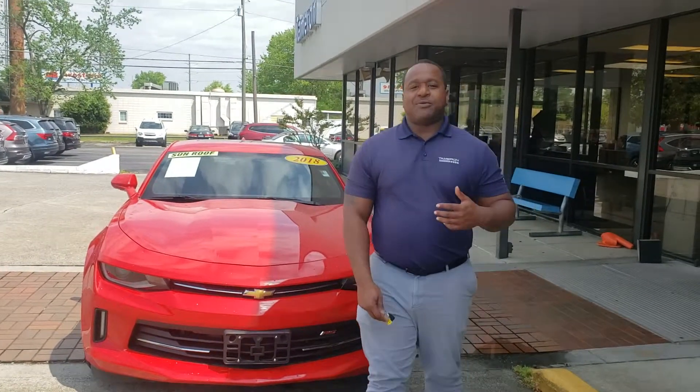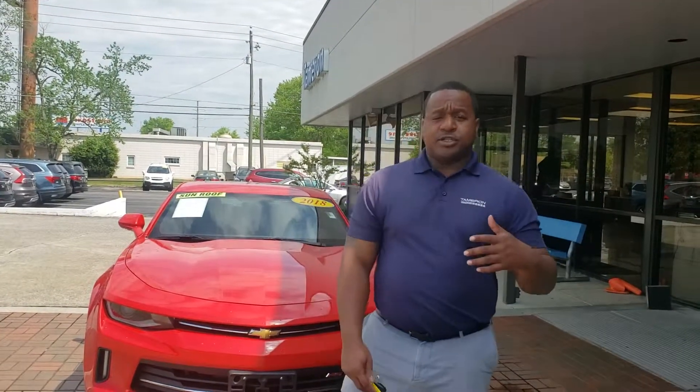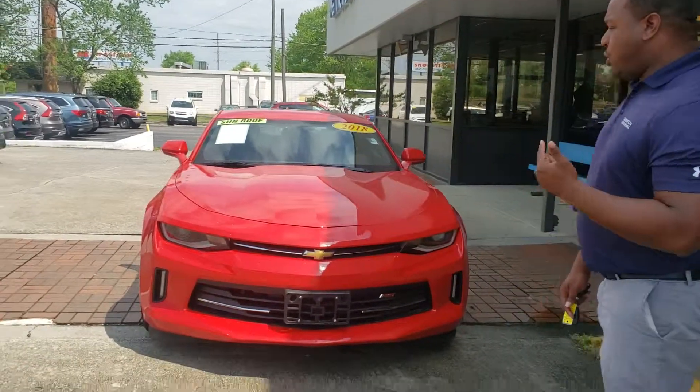Good morning, Frederick. This is Phil Nelson with Tamron Honda and Hoover. Just wanted to shoot you a quick video to put a face with the name. We just spoke a few minutes ago about this beautiful 2018.